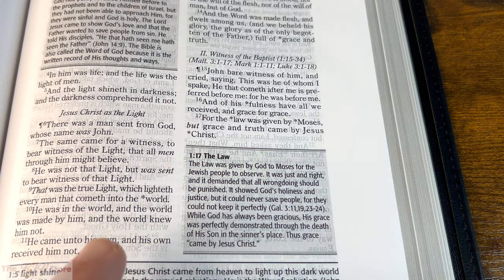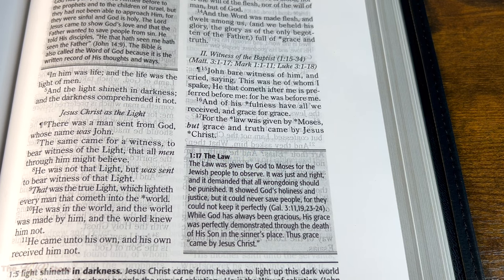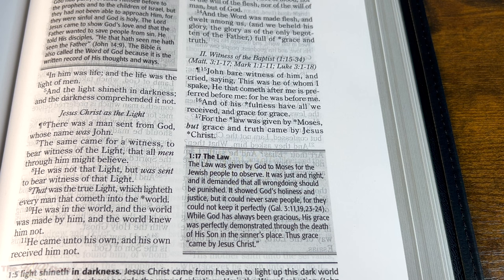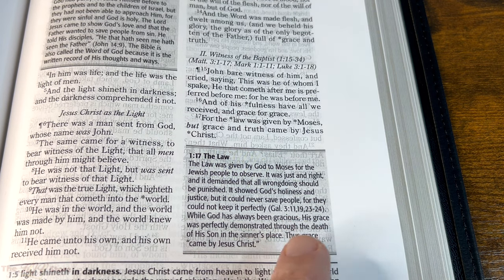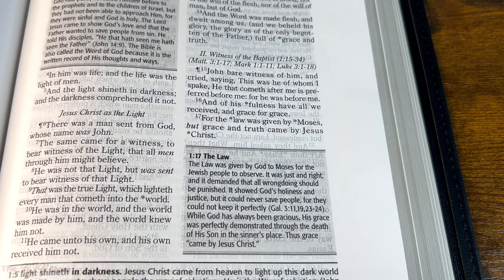The asterisk on 'for the law was given' refers to the in-text note 1:17, the Law: 'The law was given by God to Moses for the Jewish people to observe. It was just and right, and demanded that all wrongdoing be punished. It showed God's holiness and justice, but it could never save people, for they could not keep it perfectly' — citing Galatians 3:11. 'While God has always been gracious, His grace was perfectly demonstrated through the death of His Son in the sinner's place. Thus, grace came by Jesus Christ.'